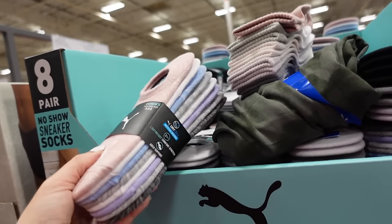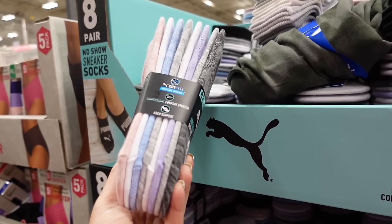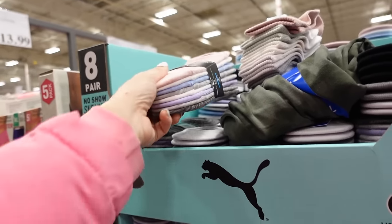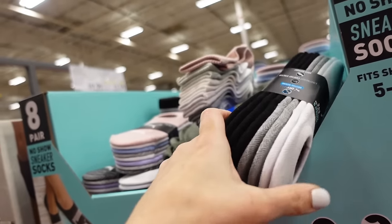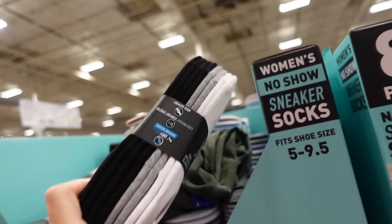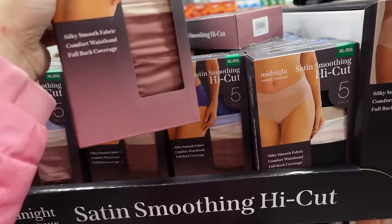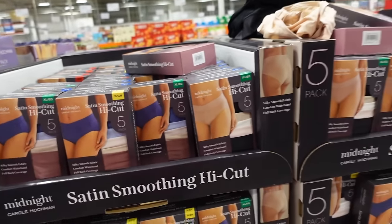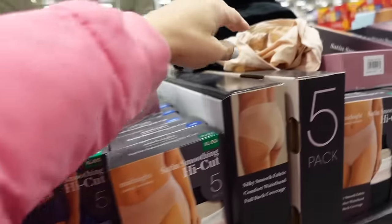Ladies' Puma socks are on sale until April 1st — no-show sneaker socks in pink, white, blue, gray, lavender, and charcoal, as well as a white, gray, and black option, down to $7.99, regularly $9.99.